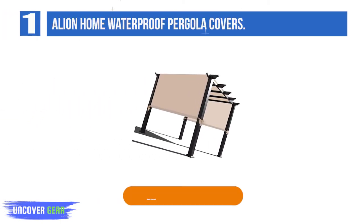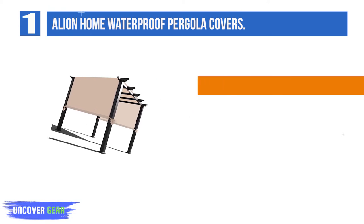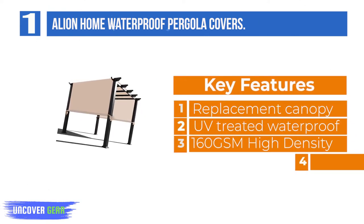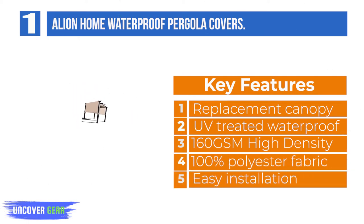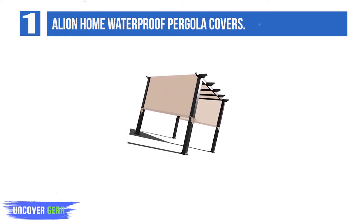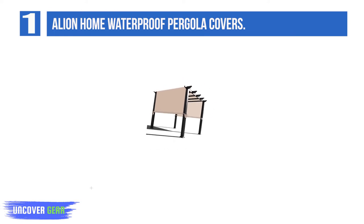List number 1: Allian Home Waterproof Pergola Covers. Trusted quality and value from the Allian Home brand shade covers. This universal pergola replacement canopy is designed to provide your existing metal or wood pergola a cost-effective and visually appealing way to replace your old cover. Using high-quality UV-treated polyester materials helps protect from damaging UV rays and excessive heat.